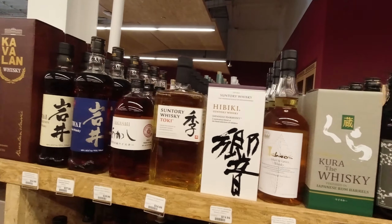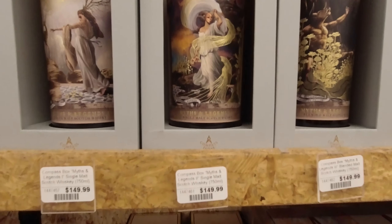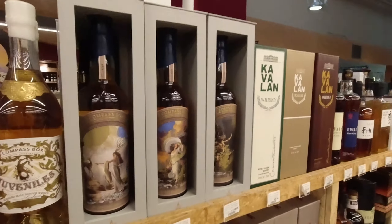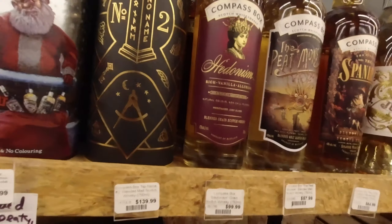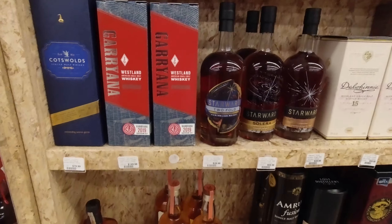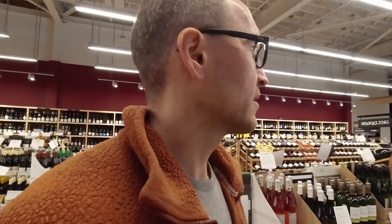Now we'll have a look at the American section. H-Taylor 40 arrowproof. There's a '59 for... what have we got, $519? That was in Costco for about $70, wasn't it? Country ham, beaten biscuits — $60 each.